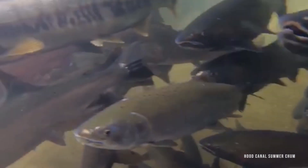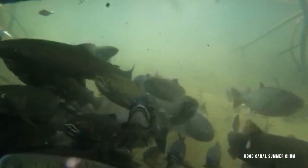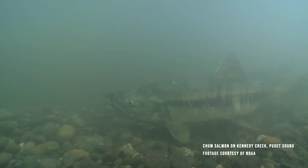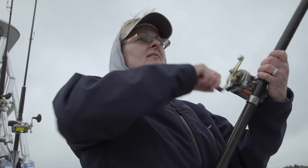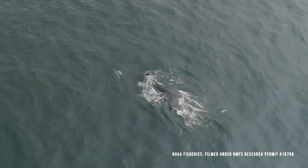Restoring the Ducabush estuary is a much-needed step in reaching recovery targets for threatened Hood Canal summer chum. Their population, once at dangerously low levels, is on the verge of a recovery. Delisting summer chum could be a national success story, highlighting how investments in habitat restoration and sustainable fisheries management can effectively recover salmon populations. This recovery may lead to better fishing opportunities for anglers and tribes, and could also increase prey availability for endangered southern resident killer whales.